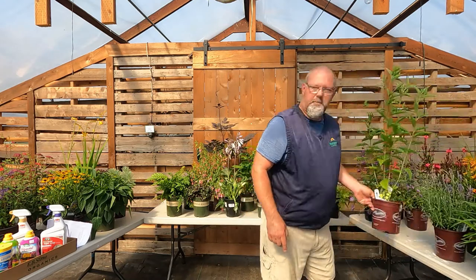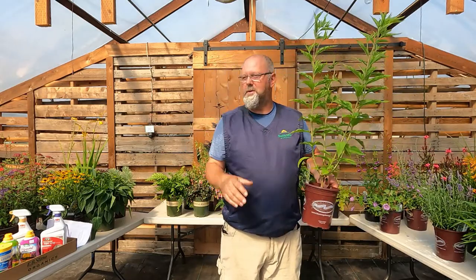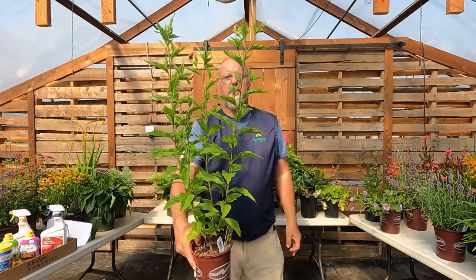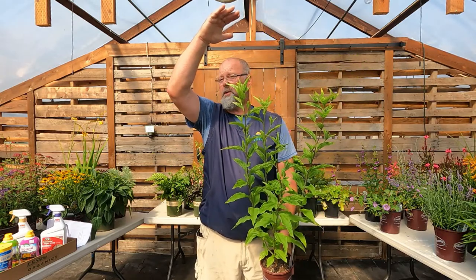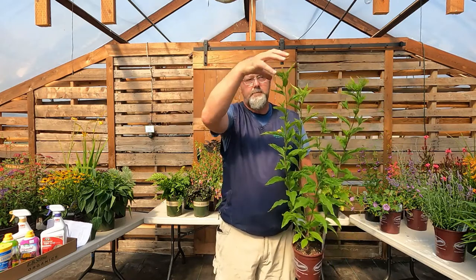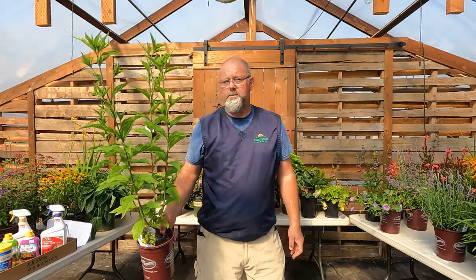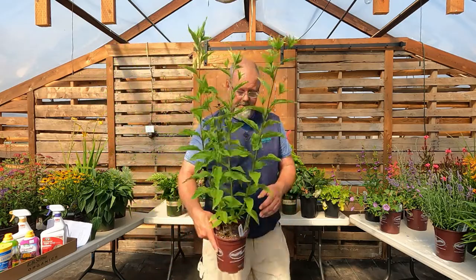Everybody likes sunflowers. We carry annual sunflowers, but if you want perennial sunflowers, we have those too. The one I have in my yard is called Lemon Queen — it'll maybe get three to four feet in the first year, but an old Lemon Queen can reach six feet tall. It produces a beautiful, smaller sunflower look on a really hardy perennial. With good drainage and good sunshine it's one we'd have great luck with long-term, so you don't have to replace it every year.